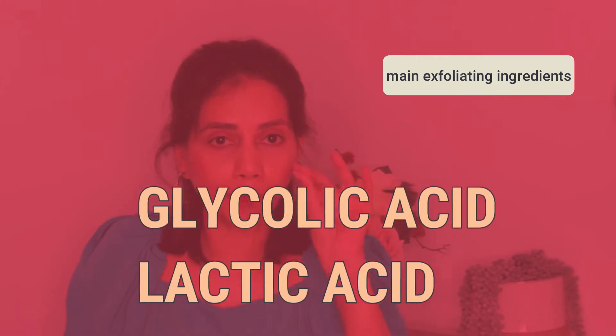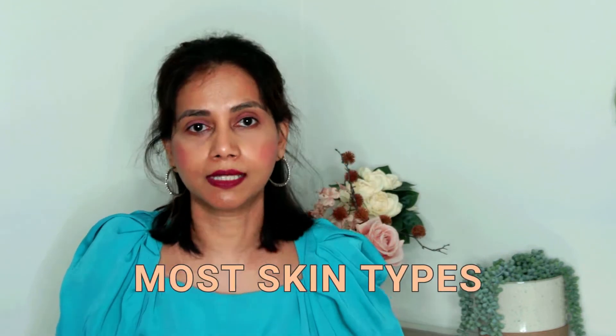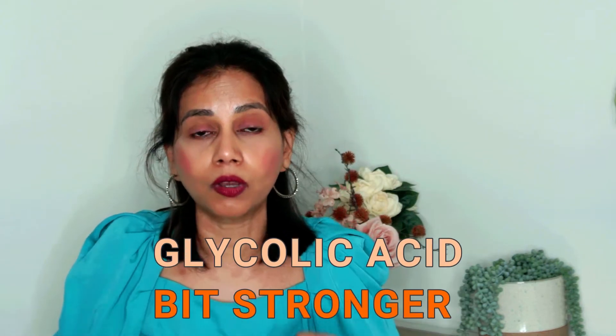They are both super effective. Lactic acid is a very gentle chemical exfoliant tolerated by most skin types. Glycolic acid, on the other hand, is a bit stronger — its molecular weight is much smaller than lactic acid, which means it can penetrate and get to the deeper layers of the skin more than lactic acid can, making it a bit more effective.